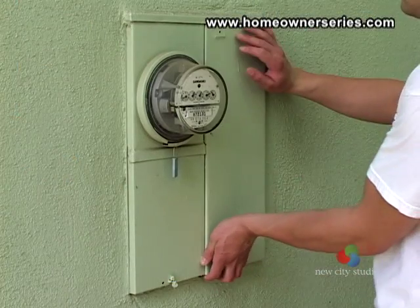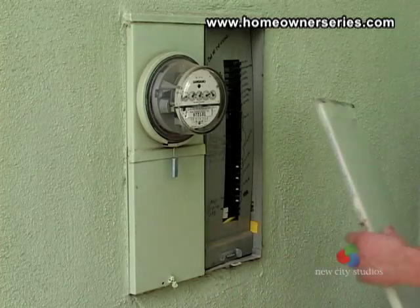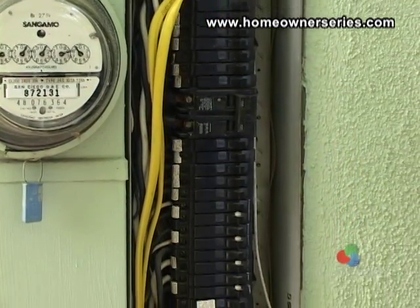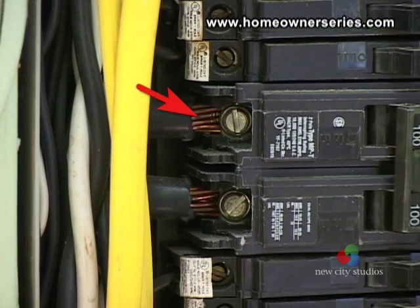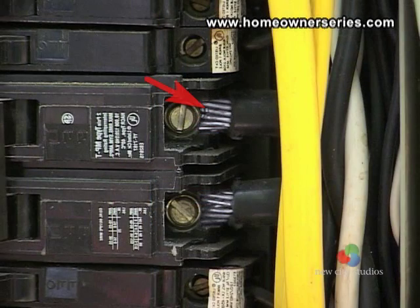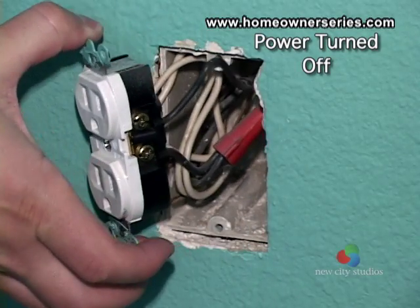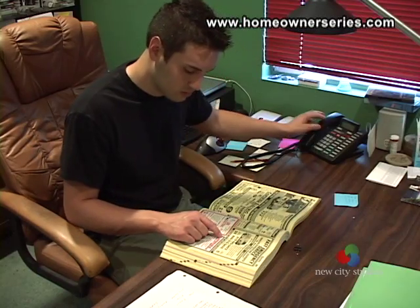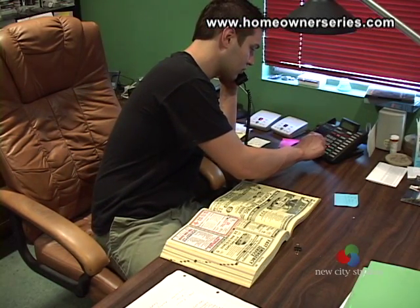A good way to make sure that your house is not wired with aluminum wiring is to check the main electrical panel. Look at where the wire insulation is stripped back and is making a metal-on-metal connection to the breaker. Here you can see that the wiring used is copper. On the contrary, aluminum wiring would look like this. Additionally, you should check the outlets and switches of the house to see if aluminum wiring was used.